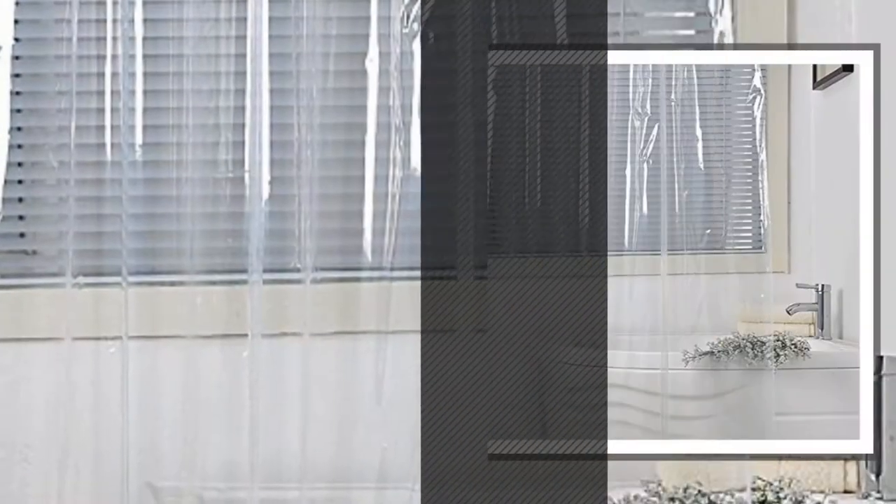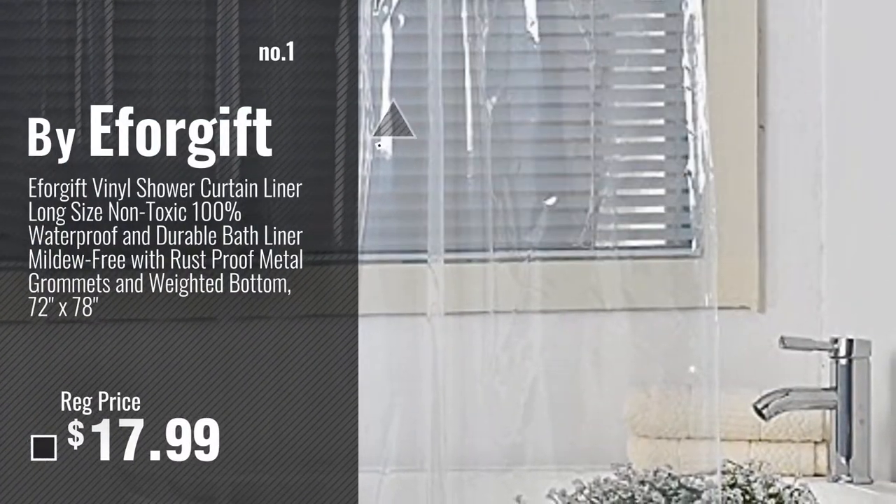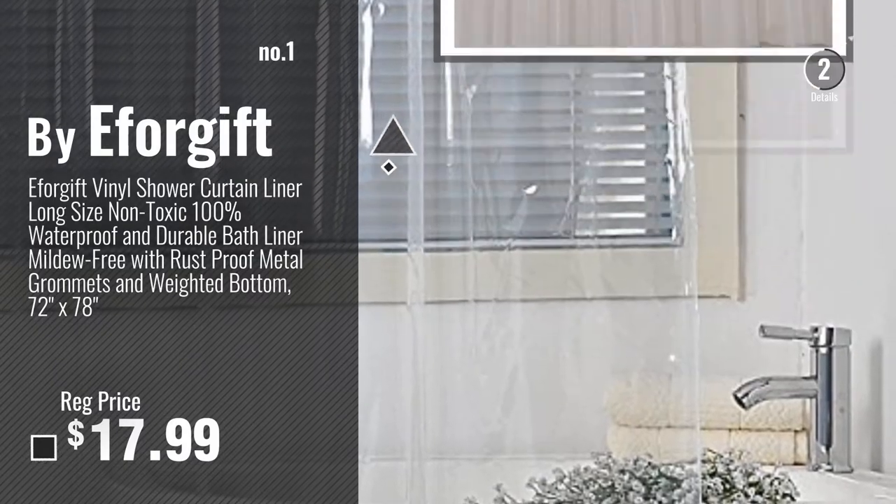Number 1, Most Popular, by EffaGift. Watch this video, choose your favorite.